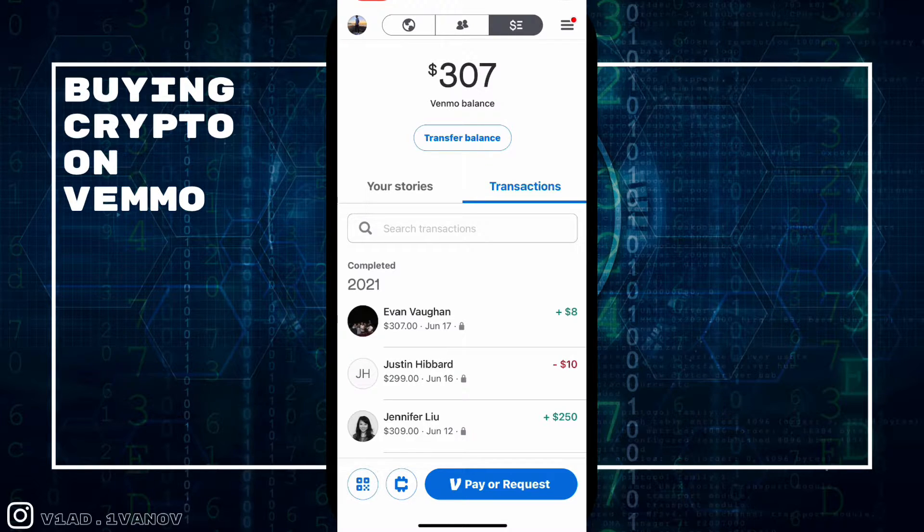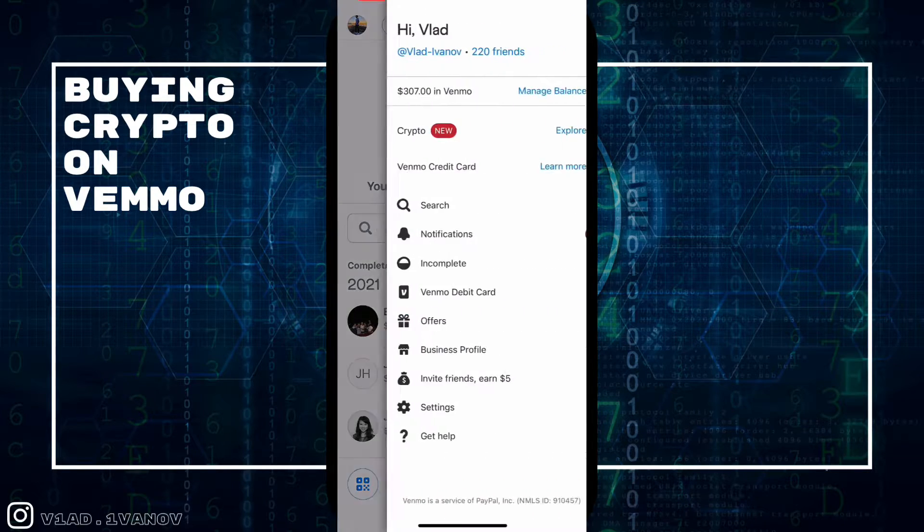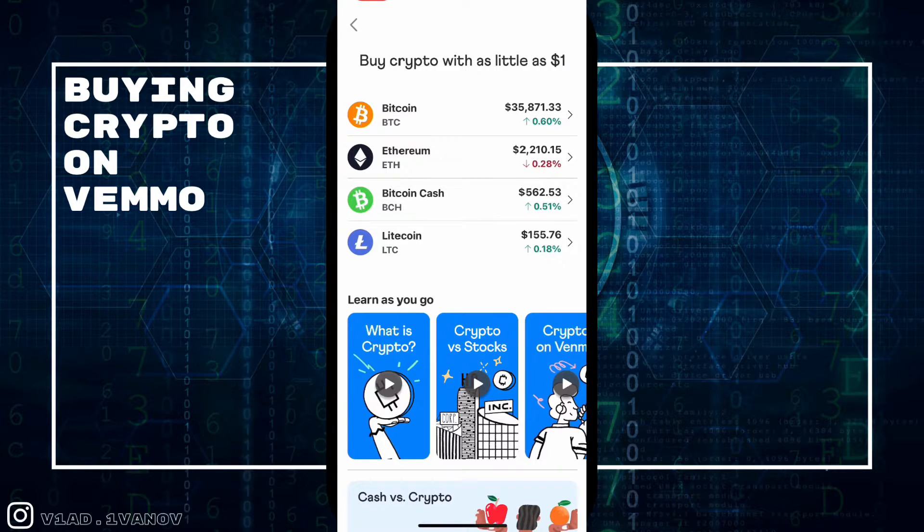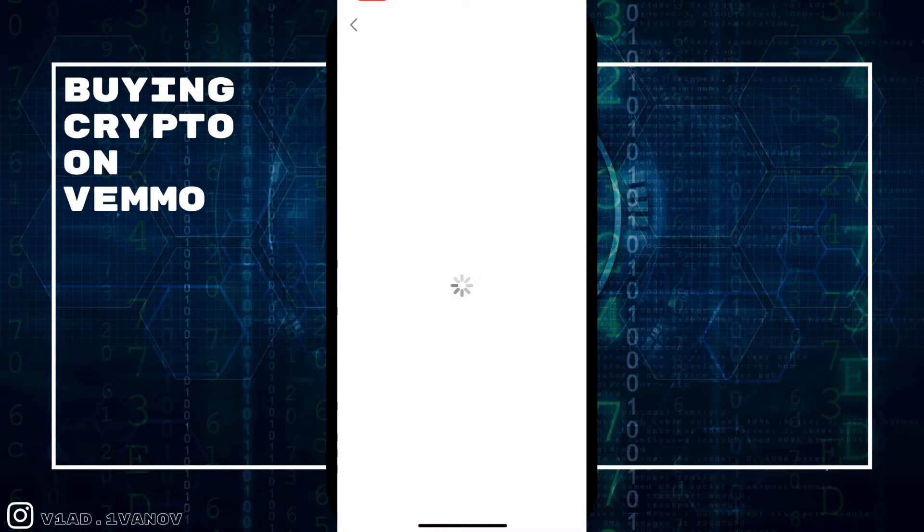There are two ways to access the cryptocurrency trading portion. You can hit the three hash marks at the top and click Crypto — it's marked as new because it's been recently added to Venmo. From there you get the options of buying Bitcoin, Ethereum, Bitcoin Cash, and Litecoin.